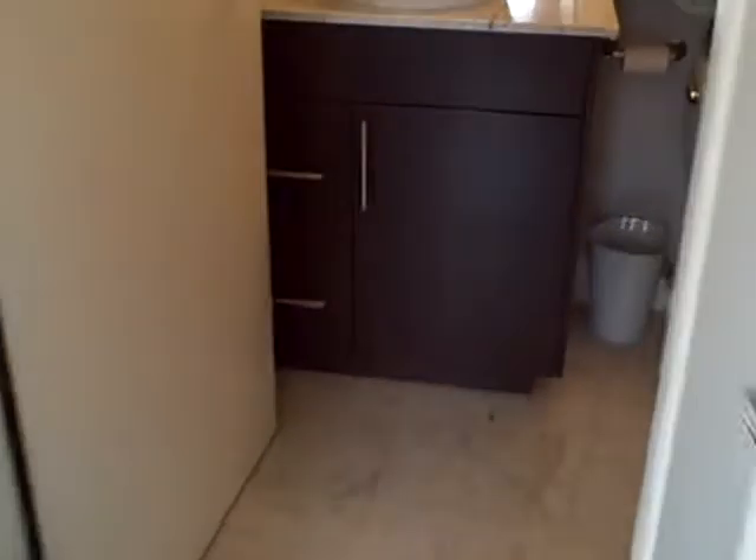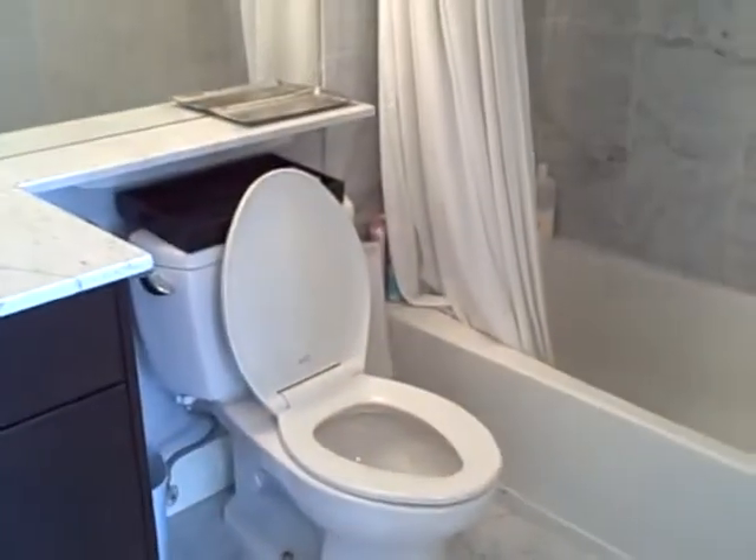First we're going to pop into the master bathroom. Totally renovated, totally updated. You've got that beautiful marble on the floor and the shower enclosure as well as the countertops.